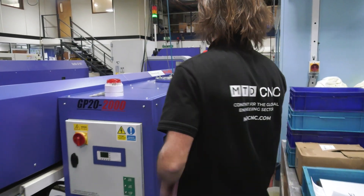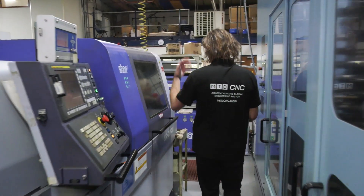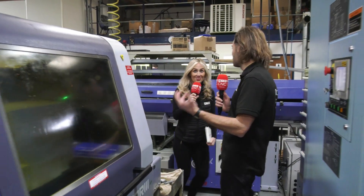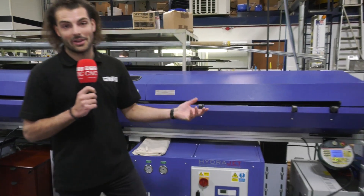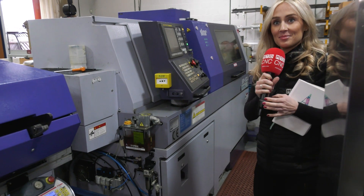Next up, sliding head machines. Let's head down here. So sliding heads is automation for turning rather than milling. Obviously a lot of focus on automation regardless of the operations they're doing and the kind of parts they're making. We've got two sliding heads from Star here, both with long bar feeders.